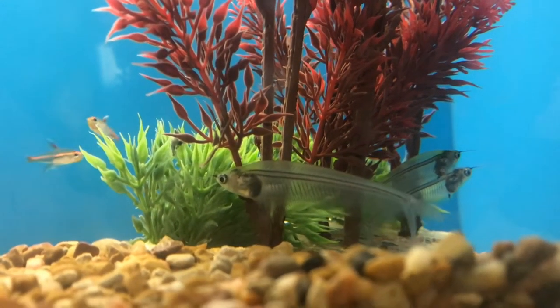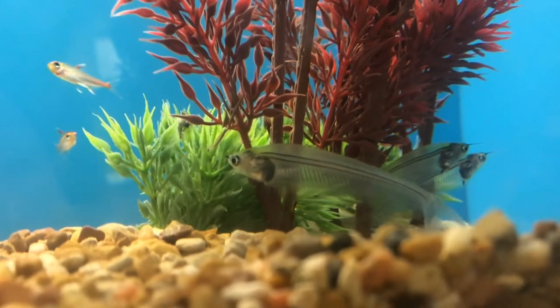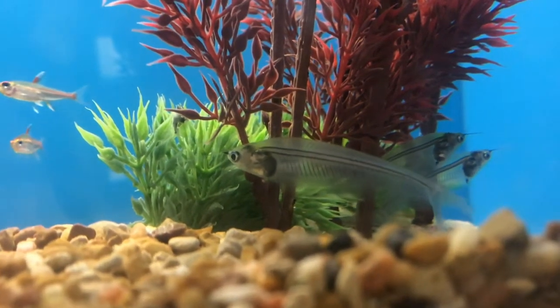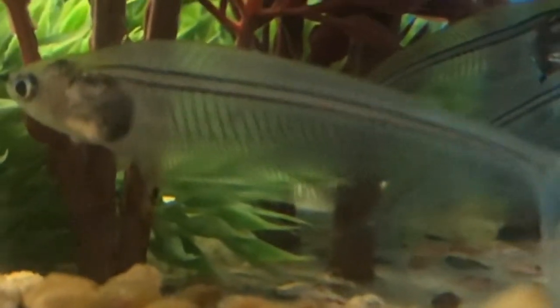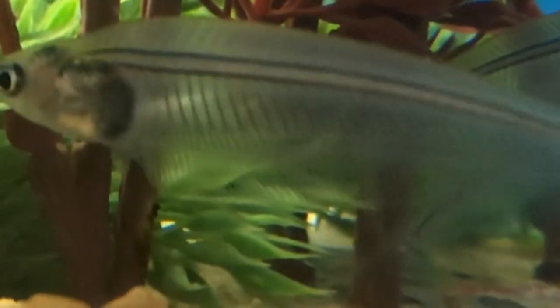Around feeding time, as that food starts to flick through the current, they go after it. Most of the organs are in the head area of this fish, and you can actually see its heartbeat. I always like to see it eat food — you can see the food go right into it. How neat is that?